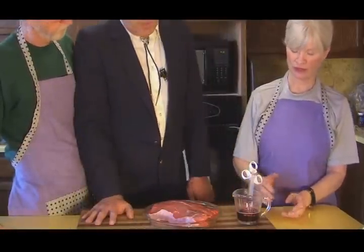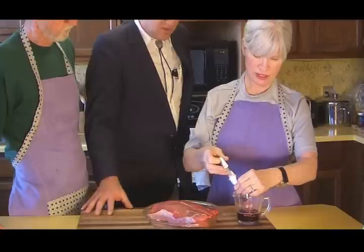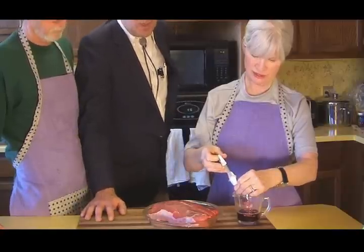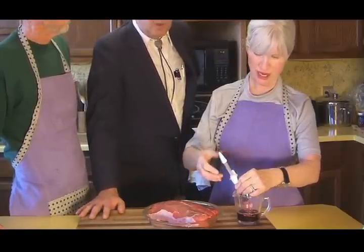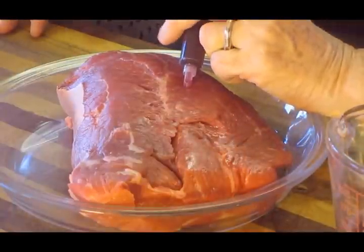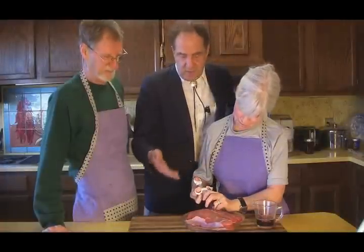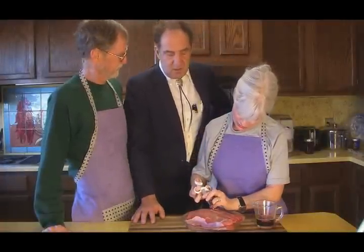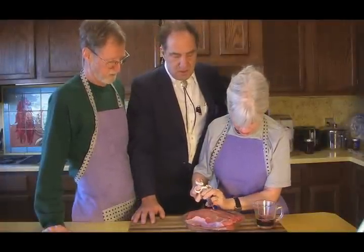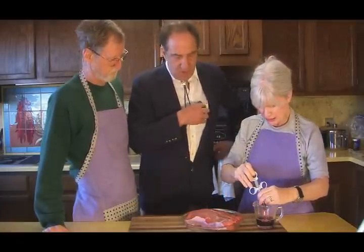We're going to draw the fluid — which we don't know what it is, and that's fine, it's not relevant — up into the syringe, and then we are going to jab it forcefully into the meat. This is very much like fracking. Sometimes I think I can hear the little fibers screaming, but who knows — and it does make the meat taste better.